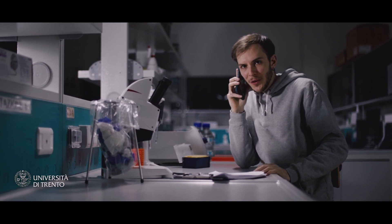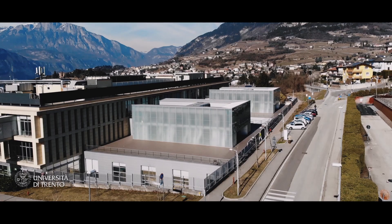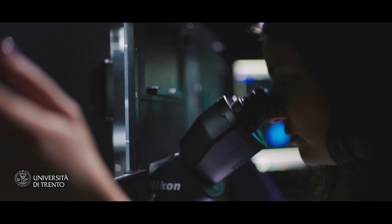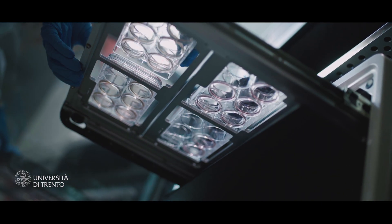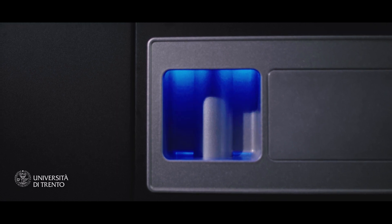You're saying there's a place in Trento where I can do my experiments using cutting-edge technologies? At the University of Trento, CIBIO department, we have several state-of-the-art facilities such as microscopy, genomics, mass spectrometry for proteomics, single cell studies, high-throughput screening, flow cytometry, and extracellular vesicle analysis.